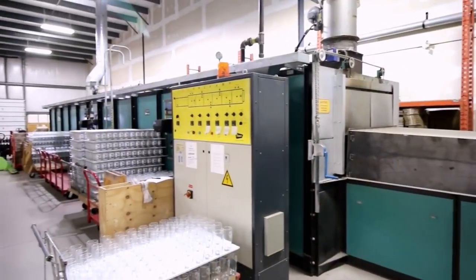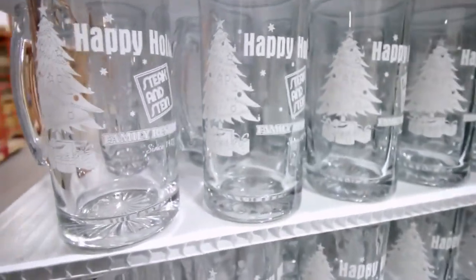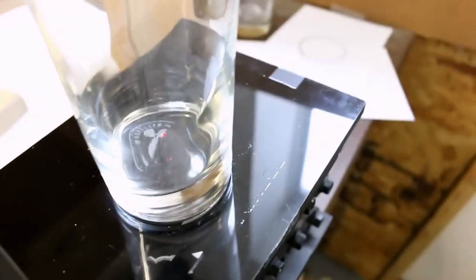We're the only custom decorator of glassware and ceramics east of Montreal. We do a specialized screen printing process where we utilize an ink that has little particles of glass in it, and we fire at 1120 degrees Fahrenheit.